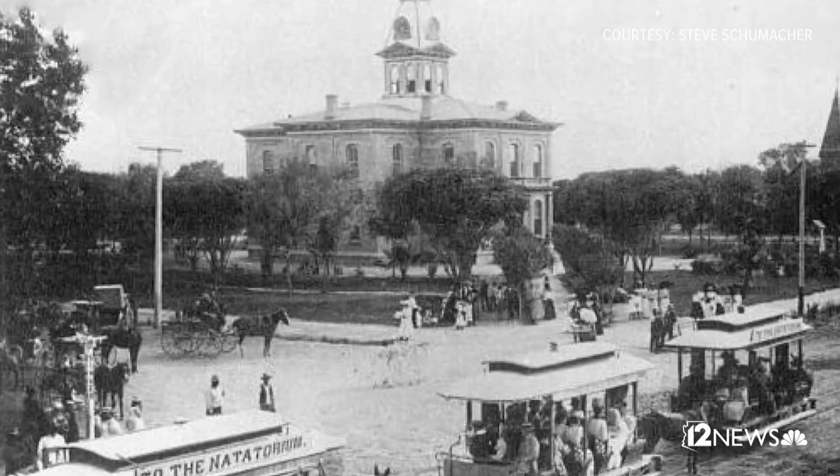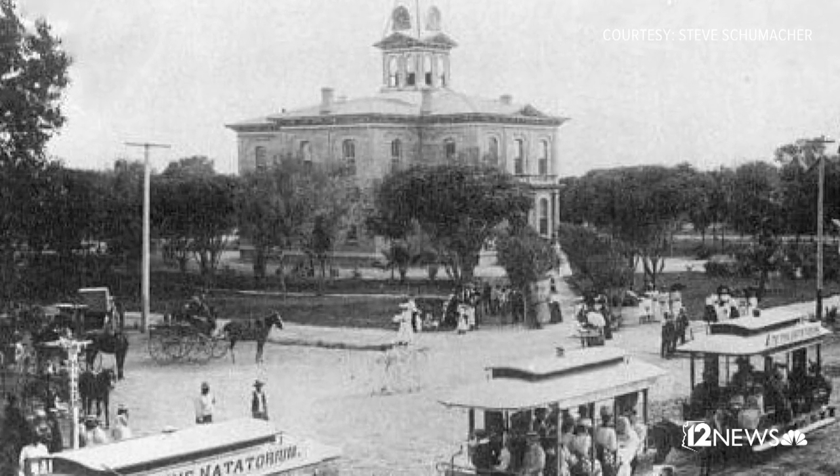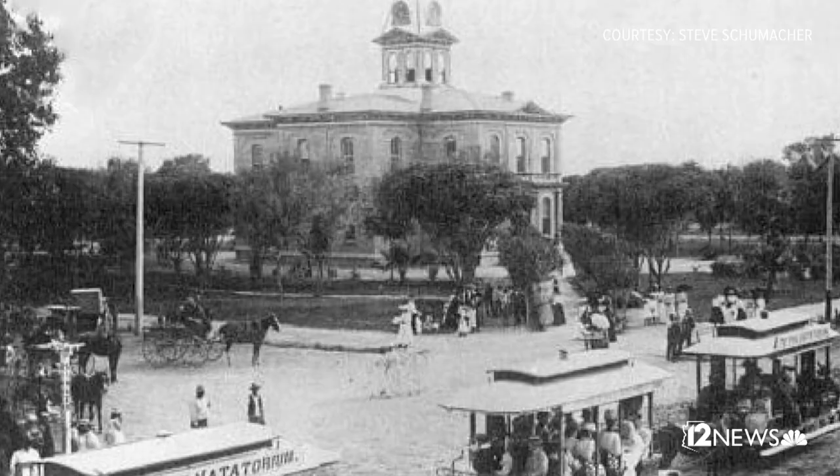That building is the first county courthouse. It was built in 1884 and it housed all of the Maricopa County legal activities, court activities, and so forth.